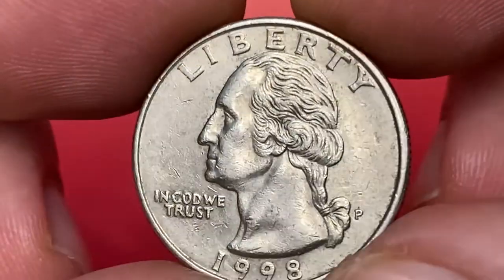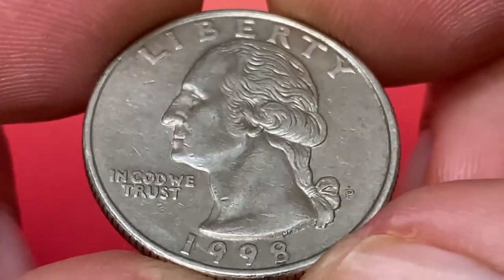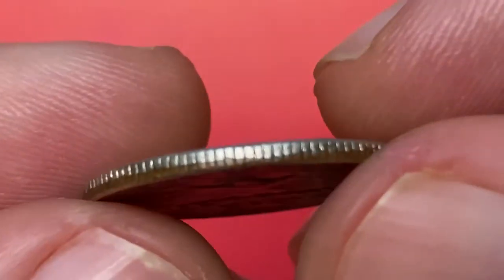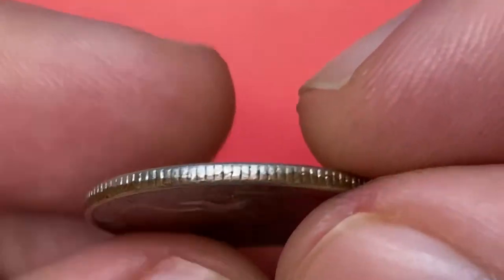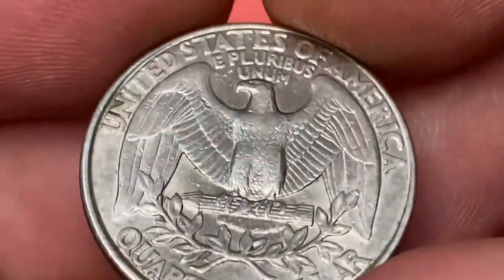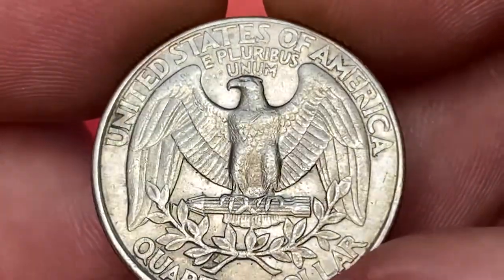The strike is bold and high points are almost devoid of wear. Mostly we see some softness on the ponytail of the president on older issues, but this one is neatly preserved and sharply struck. As you can see, the edge reeds are mostly worn in contrast to the obverse and reverse surfaces.